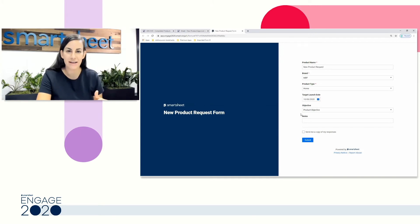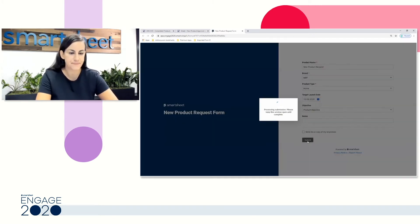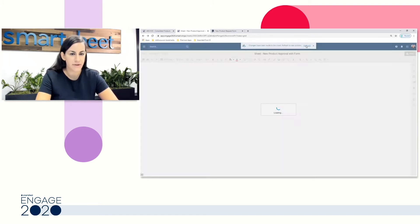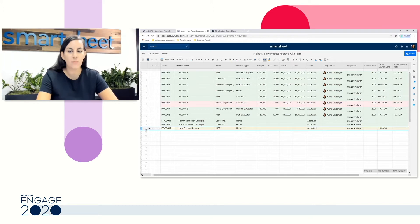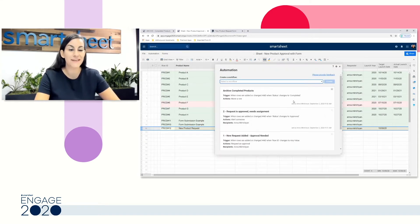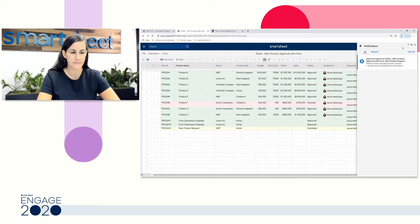This is a great way to intake information from users who don't have access to your sheet. I'll use this to demonstrate some automation — you'll see I can immediately refresh my sheet and I have a new row that's been added with a new product request. I've set up a couple automations that are going to help us through this entire process, all set up with those same three components: trigger, condition, and action. Our first automation has kicked off — any time I receive a new request, I wait for Smartsheet to tell me, rather than checking my sheet throughout the day.